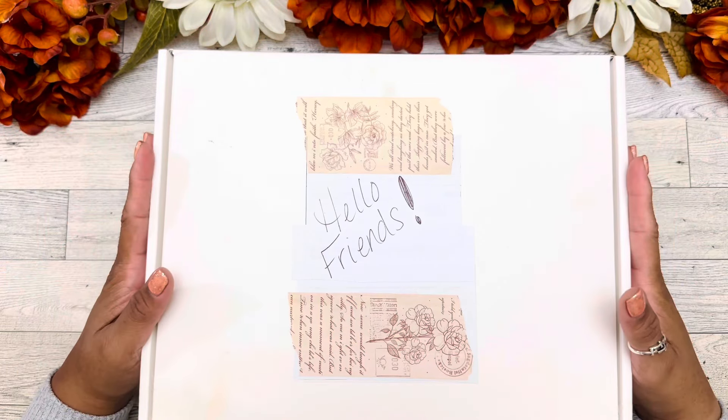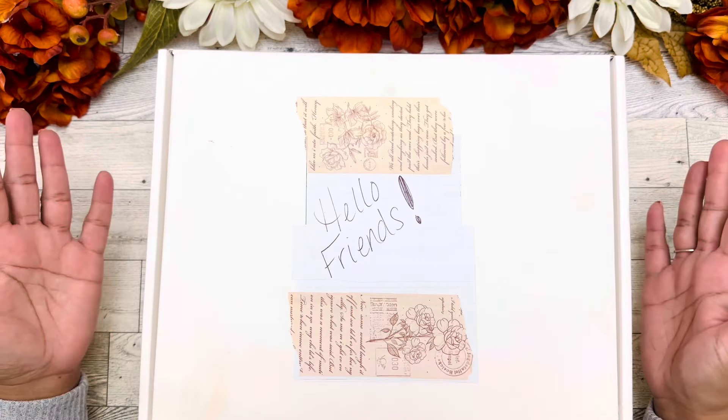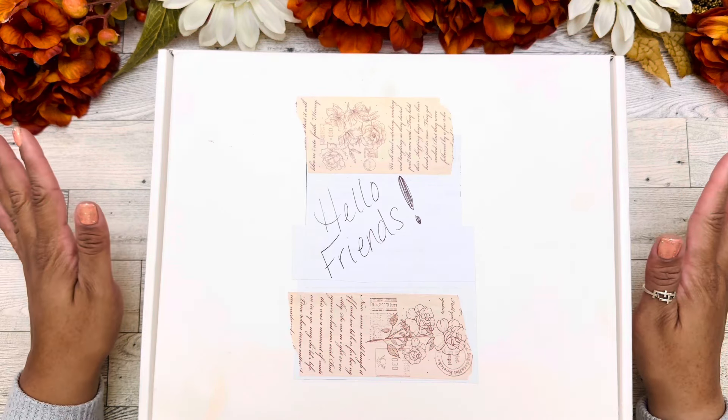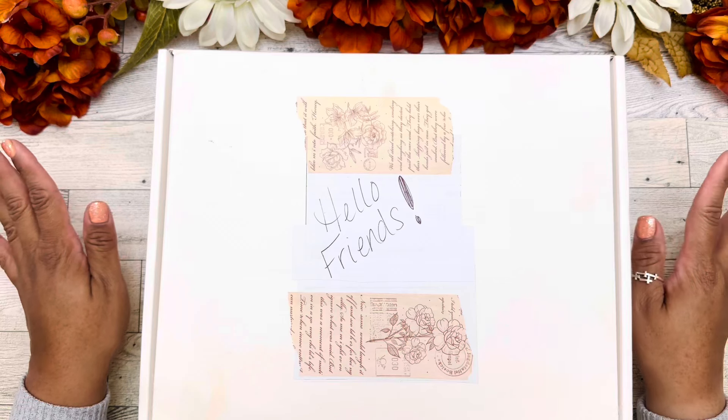Hello friends, welcome or welcome back to Pretty Planet. My name is Tara, for those of you that are new, and for those of you that are returning, I do thank you guys so much for coming back to hang out with me.